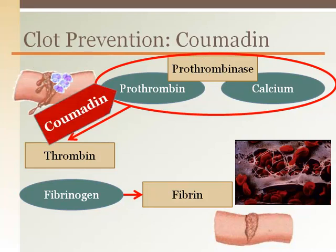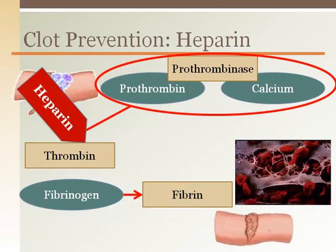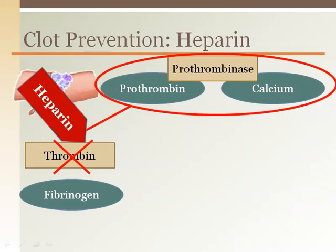Coumadin targets the large intestine, preventing the absorption of vitamin K. Vitamin K is important for the liver to make prothrombin. With less prothrombin available in the circulation, clot progression is severely hampered. This is why patients taking Coumadin must not eat vegetables that are high in vitamin K, such as leafy green vegetables, or that will override the effects of the drug. Heparin is also made by the liver and acts to inhibit thrombin, thus also reducing fibrin formation. Heparin can also be given pharmaceutically to prevent clot formation.